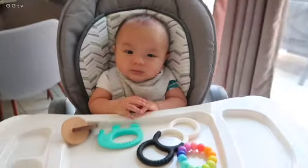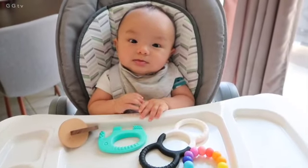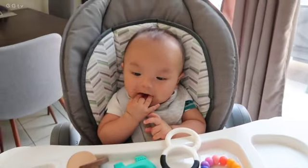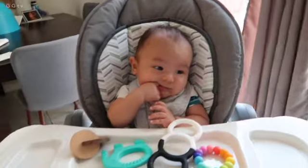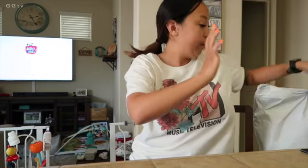He's been in this high chair watching some of his CoComelon, as you can hear in the background. And then I put some of his little teethers here so that he's been able to grab them and chew on them, of course. He's not paying attention to me. So I just got a delivery. Wish me luck — you guys are in on my prenatal vitamins.